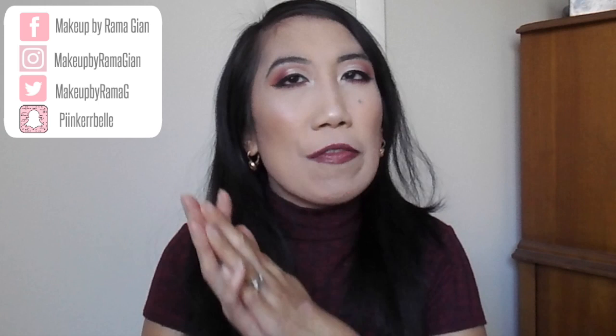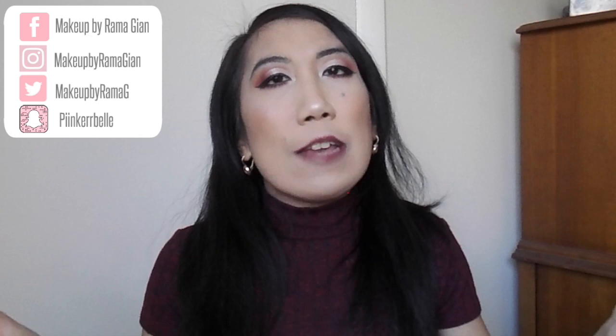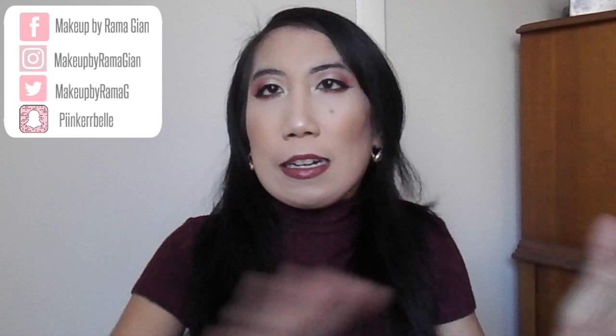Hey guys, welcome back to my channel and happy Valentine's Day. I'm actually going to be uploading this video on Valentine's Day so you guys can use this makeup look that I have on right now as your inspiration if you guys would love to. I came up with this Valentine's Day look for today's video — well, when you see this video it's going to be Valentine's Day.